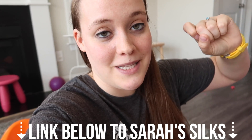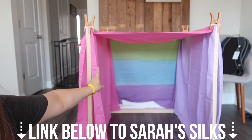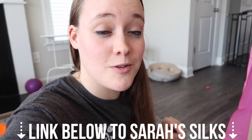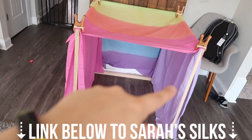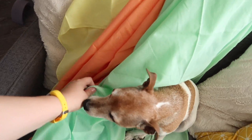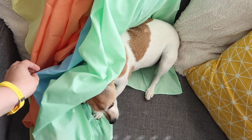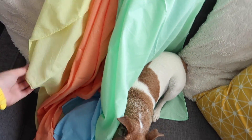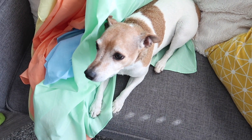I'll have links down below to Sarah Silks' website. They come in a bunch of different colors — they have the rainbow one, the purple and pink one, and then four other colors: green, blue, orange, and yellow. Daisy is already hanging out in them and claiming them as her own.